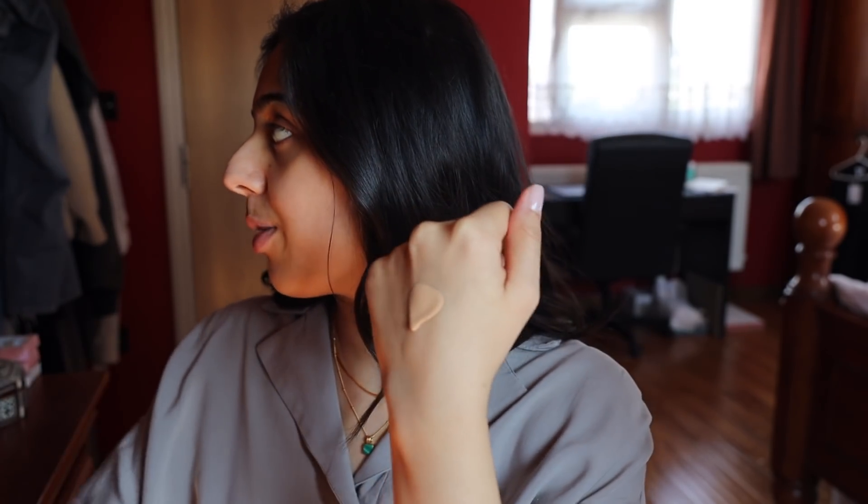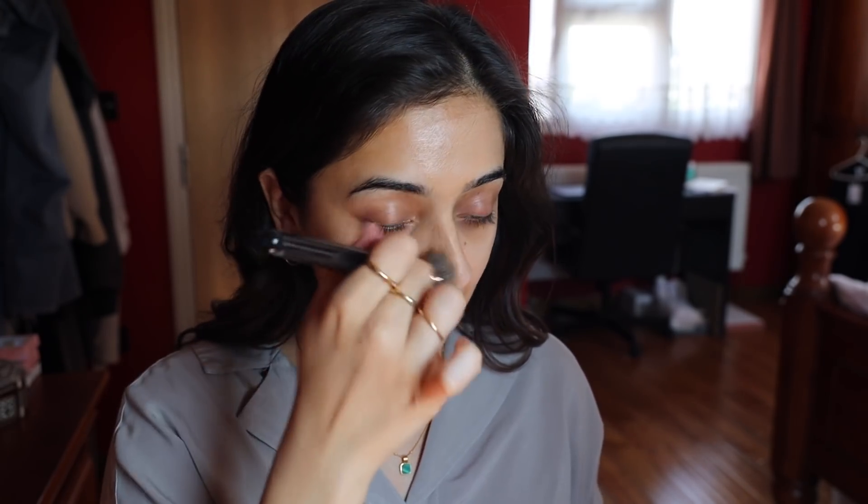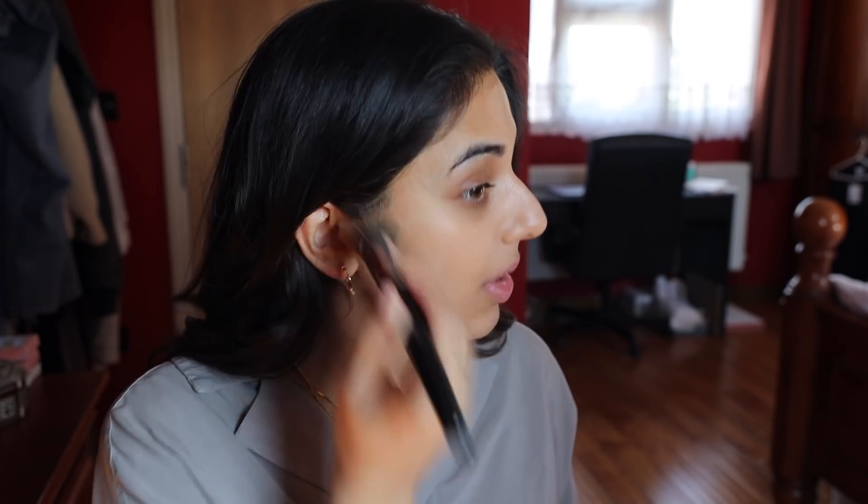I'm going to try a new foundation today. This is the Bare Minerals Bare Pro. I've been sent the shade Pekin, which is 18. It's got a pump. The colour looks good on the back of my hand. It's quite a liquidy foundation - it's running all down my hand, so it's probably really good for this weather because it's not very heavy on the skin. It's a light formula, which doesn't necessarily mean light coverage, just that the texture is on the lighter side. Hopefully it's going to be nice and breathable because it's so hot today.